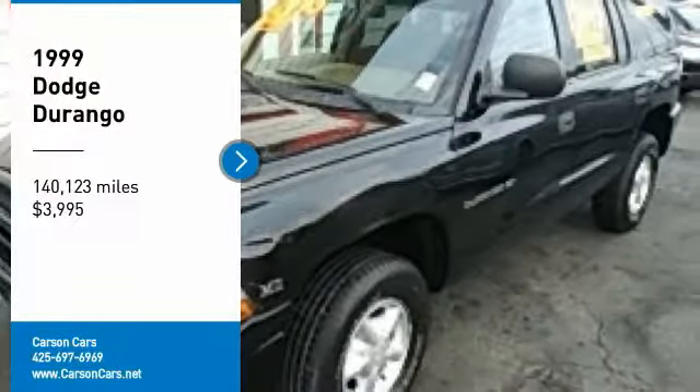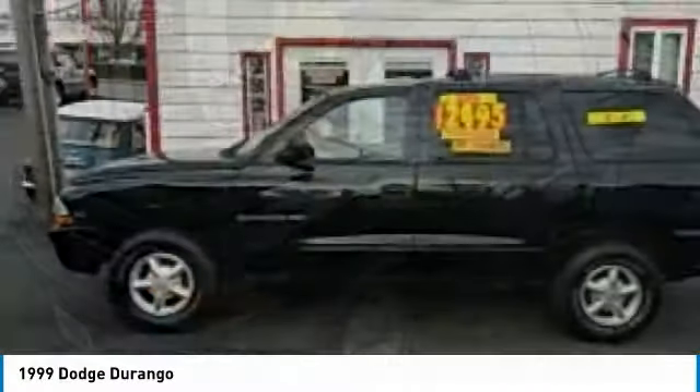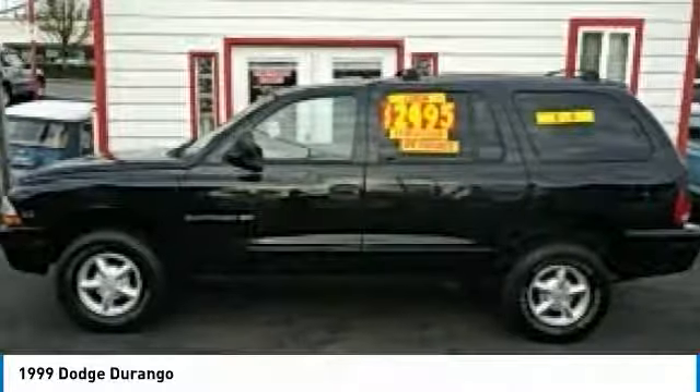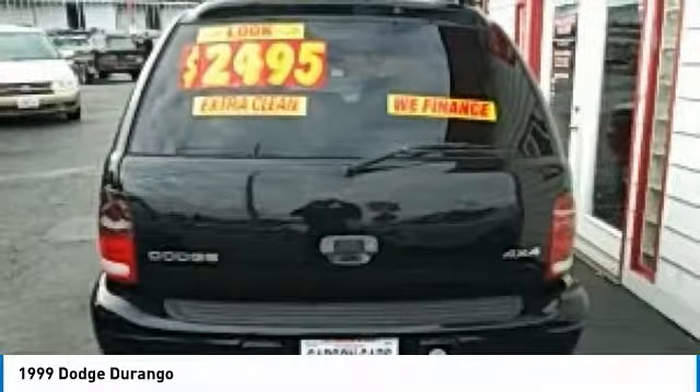Come test drive the 1999 Durango. The Durango allows you and your family to travel in style and comfort. It offers more interior room than most midsize SUVs and has an available third row of seating.